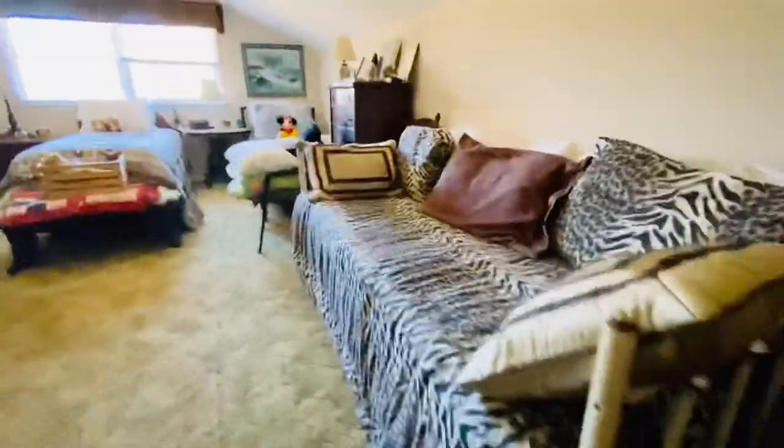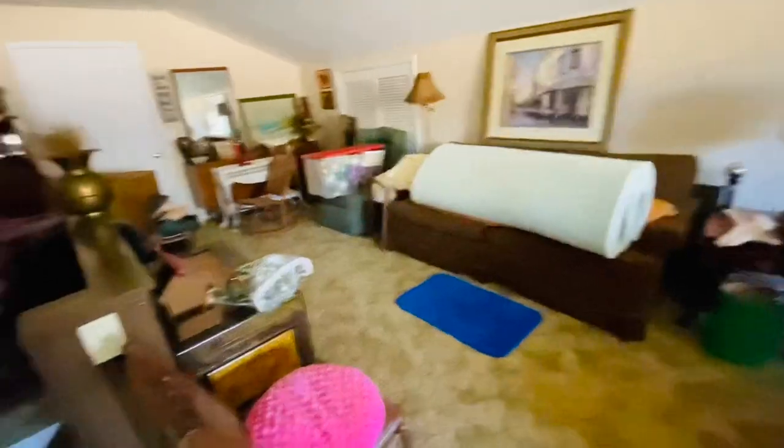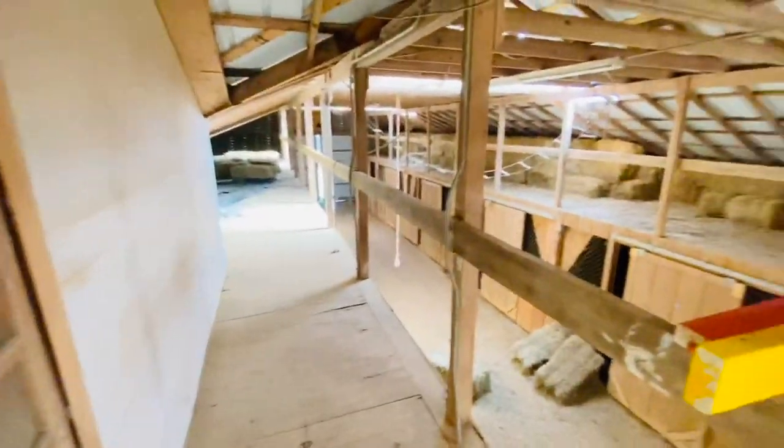Okay so this is upstairs. We've got some beds and some more stuff over there. And this leads to the barn also. Now we're in the barn — we just came out of this door right here, and we're in the loft of the barn.